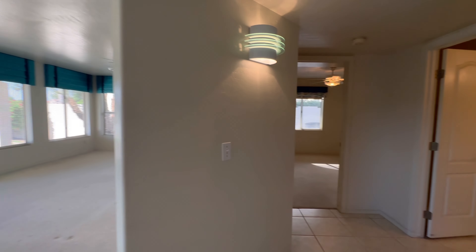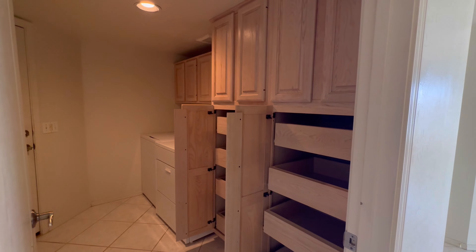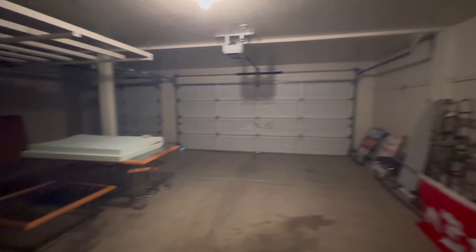It smells clean too. Down here on the first level we have the laundry room with built-in cabinets, and they have the cabinets that slide out, which is a nice upgrade. It's a nice size laundry room with plenty of storage.